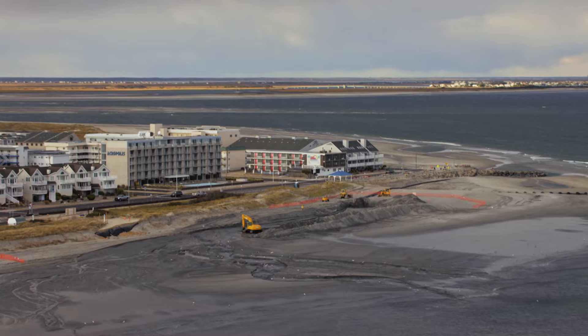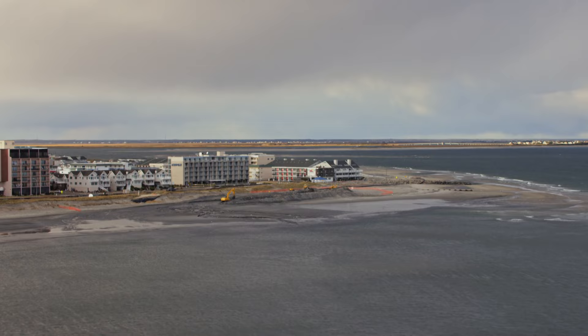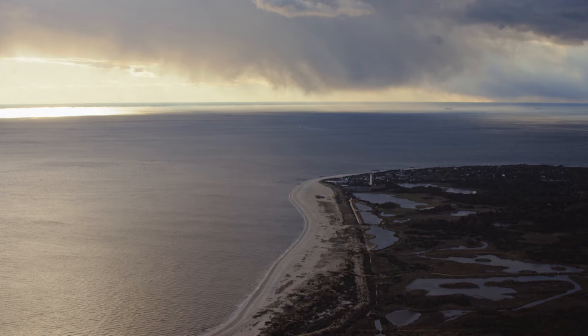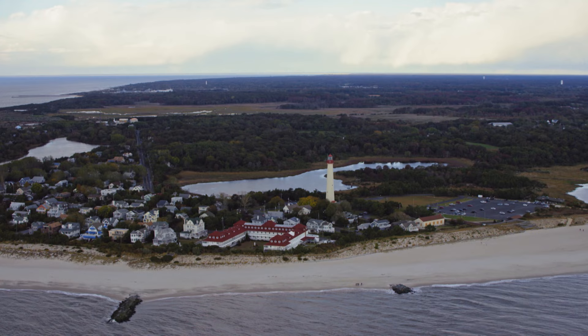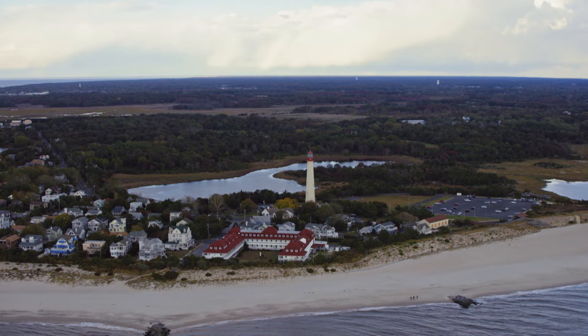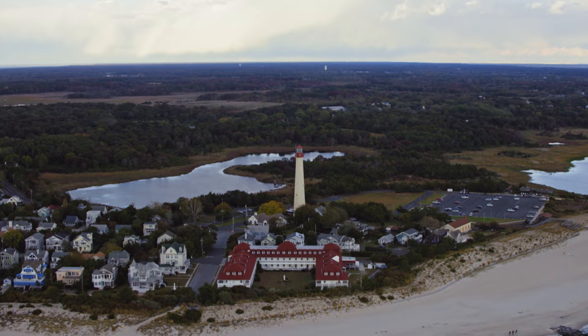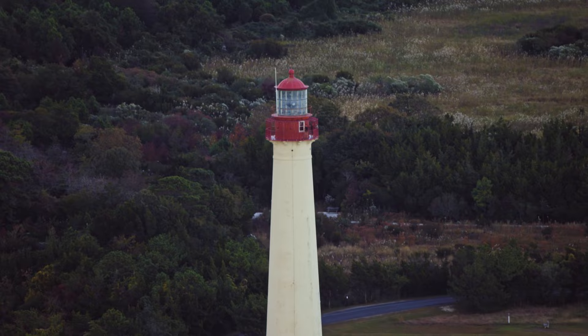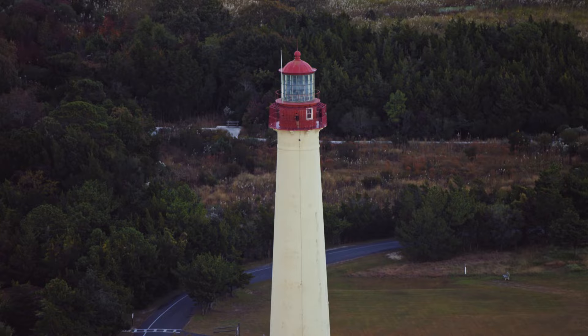Strong dune systems are key to the long-term survival of this coast. Finally, just southwest of the Wildwoods, Cape May appears on the horizon. Here at the southern tip of New Jersey, the third iconic lighthouse on this sandy stretch of coast can be seen. Cape May Lighthouse is the third light station to be built here, constructed in 1859, replacing two previous stations which, if still standing today, would be underwater.